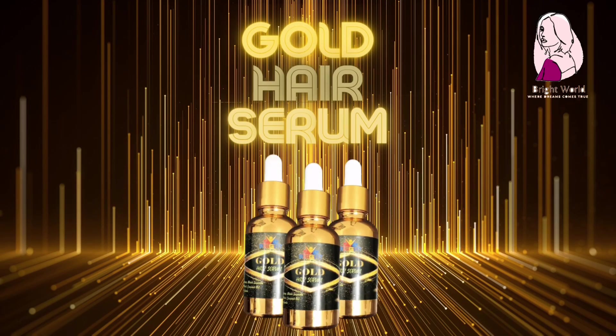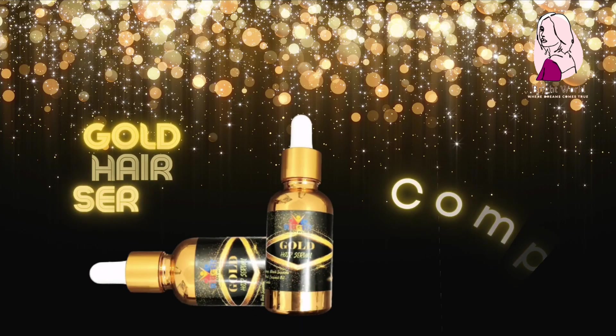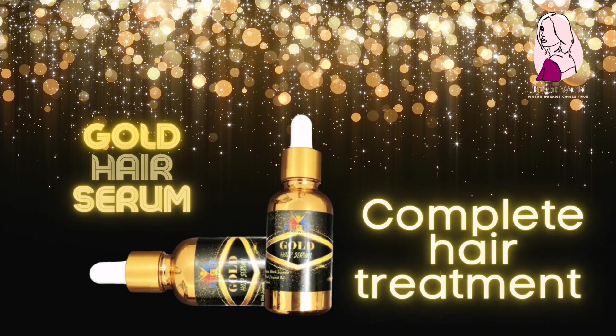Gold hair serum controls frizz. Non-greasy formula won't weigh hair down. Seals the cuticle to lock out humidity, smooth strands, and tame flyaways for sleek, healthy, strong hair.